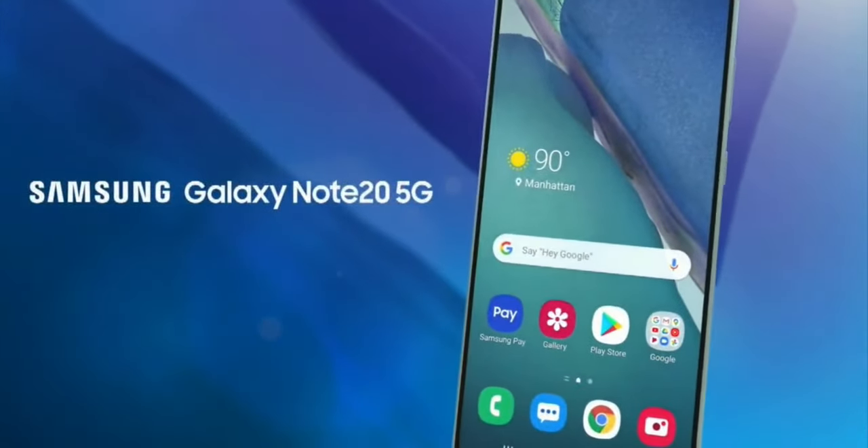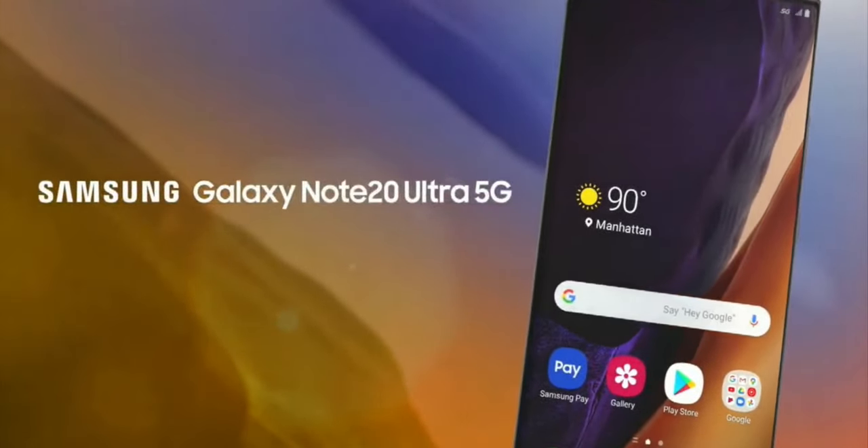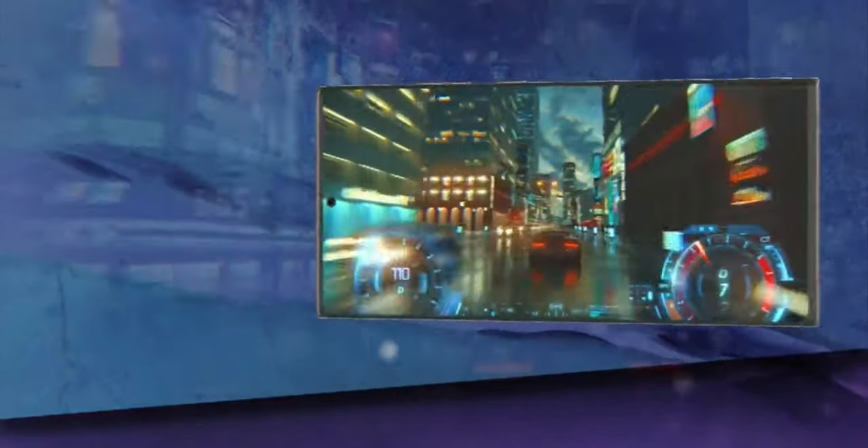What's up everybody. The official video, aka the trailer video, of the Samsung Galaxy Note 20 and the Note 20 Ultra has been leaked today, so let's not waste any time and look at it.